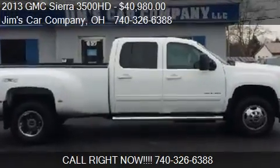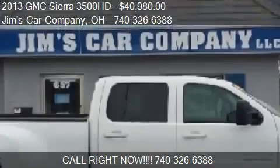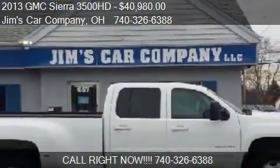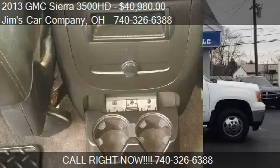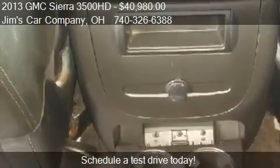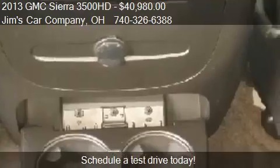This 2013 GMC Sierra 3500HB is offered by Jim's Car Company, priced at $40,980. This Sierra 3500HB is ready to sell.